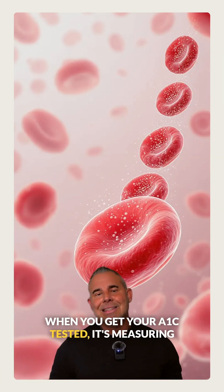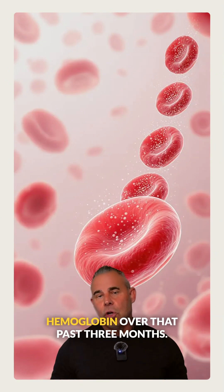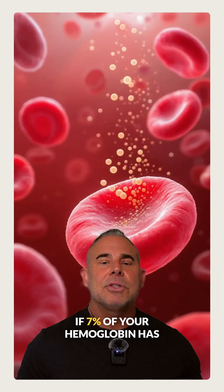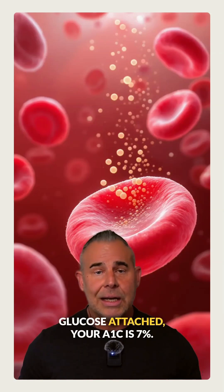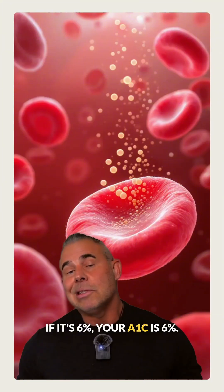When you get your A1C tested, it's measuring how much glucose has been stuck to your hemoglobin over that past three months. They express it in a percentage. If 7% of your hemoglobin has glucose attached, your A1C is 7%. If it's 6%, your A1C is 6%.